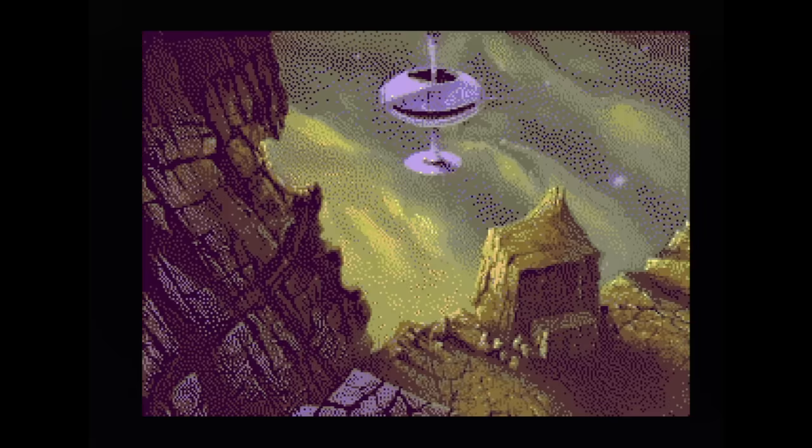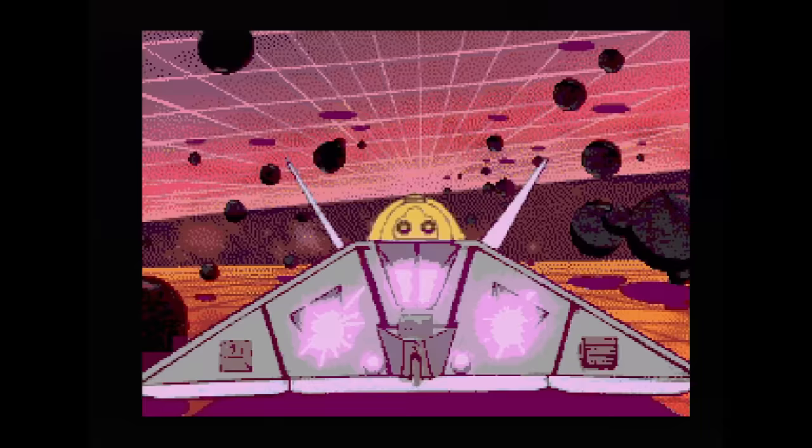Space Ace is another FMV action game from the same people who brought us Dragon's Lair. The input timing is more forgiving on this release. I love the animation and the art style, but as a game it's okay.